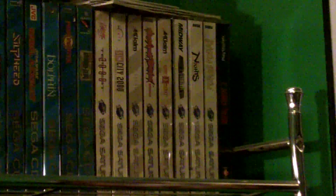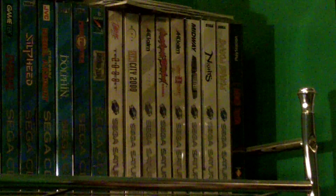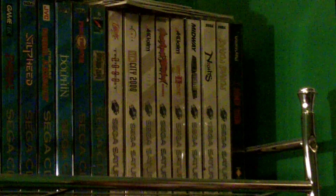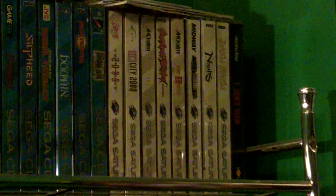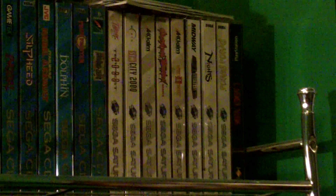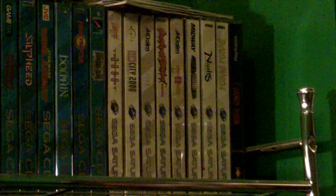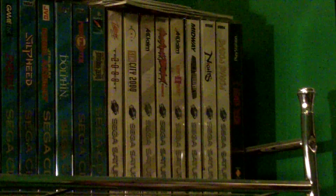And to the right we have all of my original Saturn games. We've got Tempest 2000, SimCity 2000, Mortal Kombat 2, Starfighter, Midway Arcade Greatest Hits, Nights into Dreams, and of course my favorite puzzle game, Baku Baku. And then we have the big box copy of Mortal Kombat 3 for PlayStation.